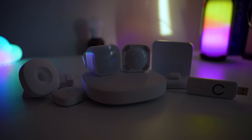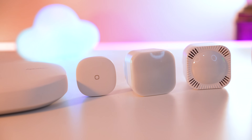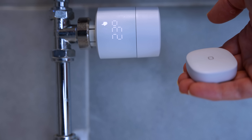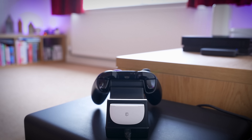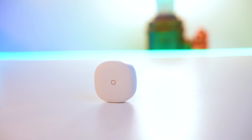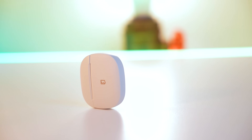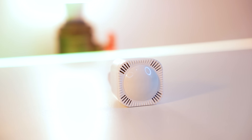Thanks to AOTech for sponsoring today's video and for sending me this plethora of smart home gadgets. In today's video, I'm going to show you some ways to save energy, but also some alternative uses for these devices that you never would have thought of. AOTech's products are quite unusual because almost all of them contain additional sensors that turn them into super products. This button, for example, is also a temperature sensor. This contact sensor is also a vibration sensor. And this motion sensor is actually six sensors all in one.